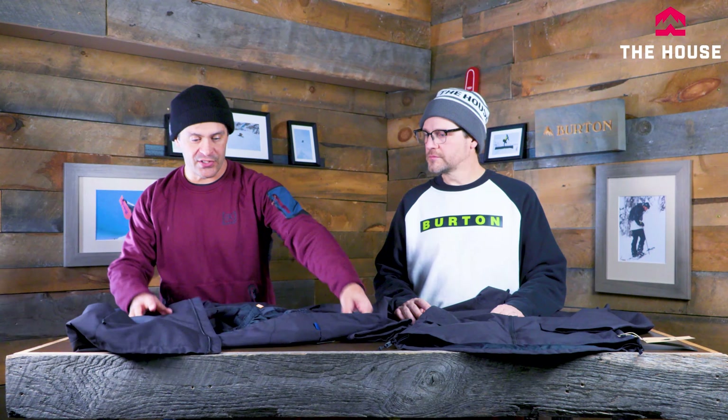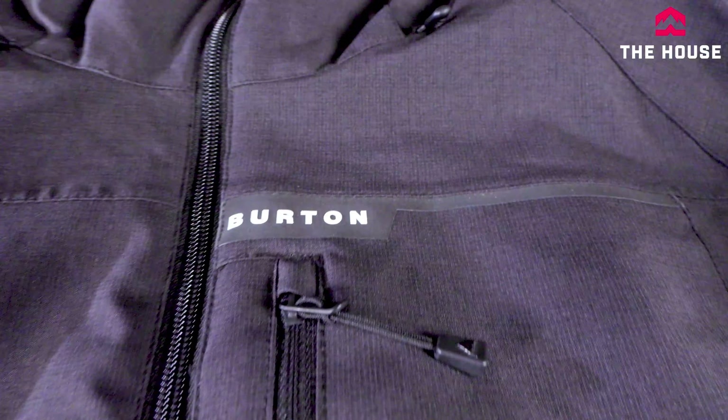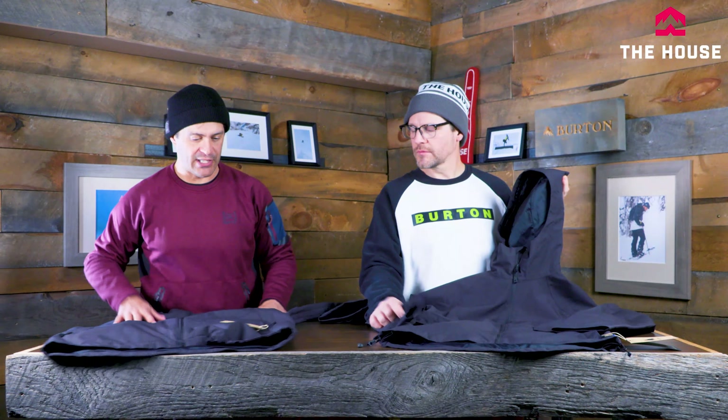It also has Burton's living lining, which reacts with your body heat — as you warm up the jacket becomes more breathable to dump heat, and as you cool down the fabric tightens to hold heat in. It's more of a shell so it's great for layering. The women's has a drop tail, waist cinches, key clips in the pockets — basically everything you need in a snowboard jacket.